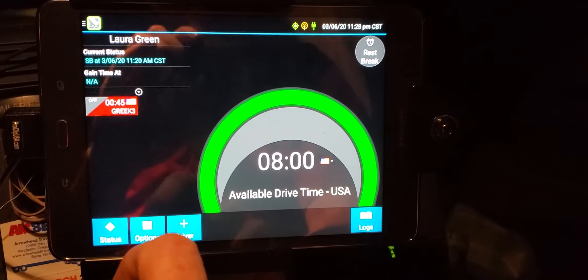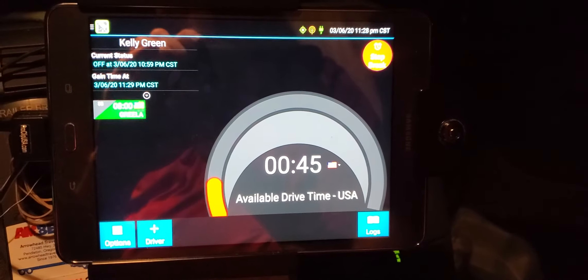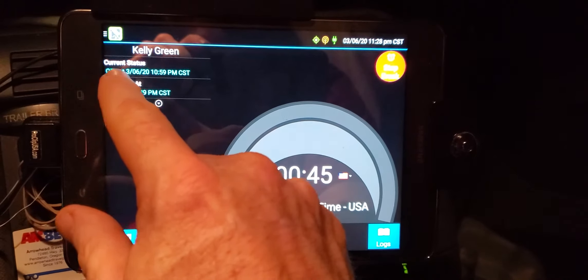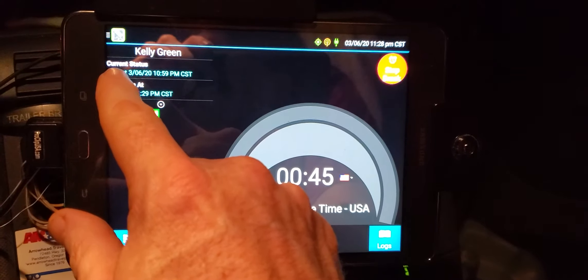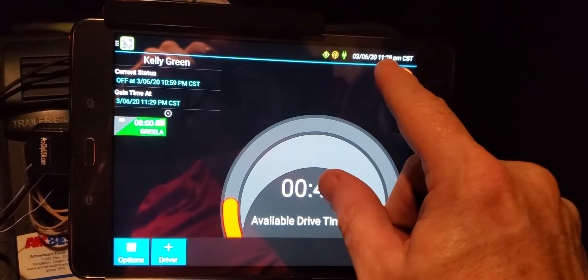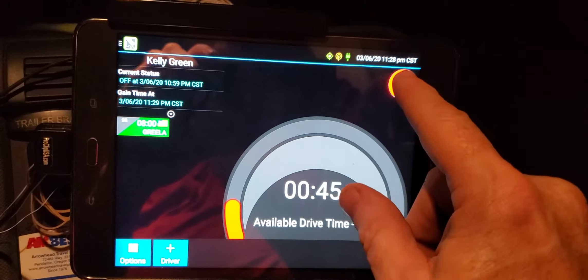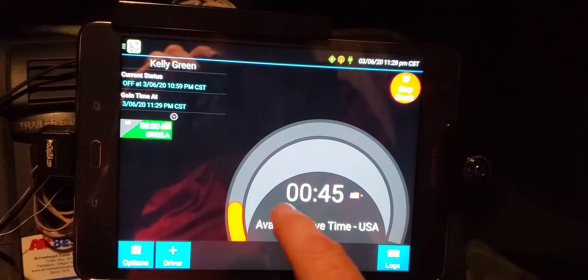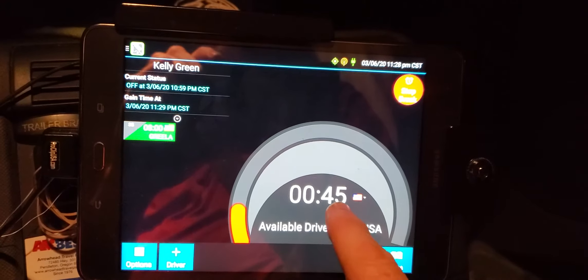It's my log. I'm off-duty at the moment doing my 30-minute break, on the 6th of March at 11:28. Now watch — when this goes to 11:29, I will gain my driving hours back instead of 45 minutes.